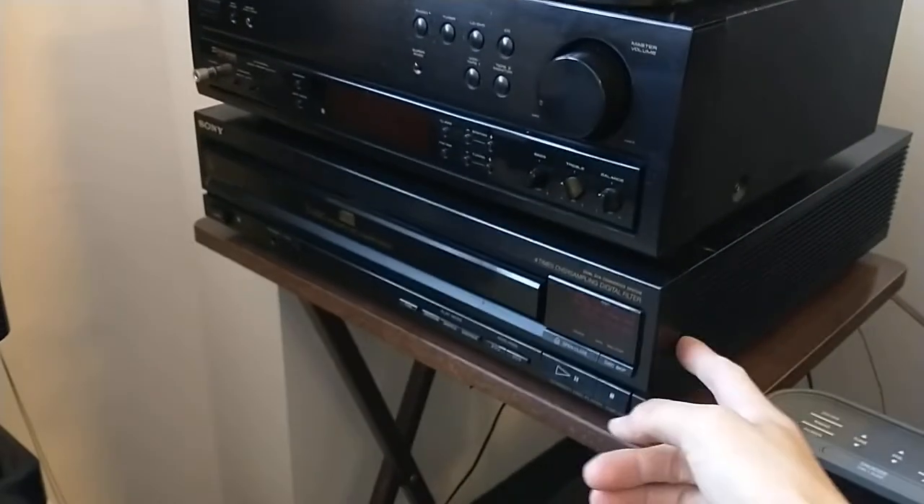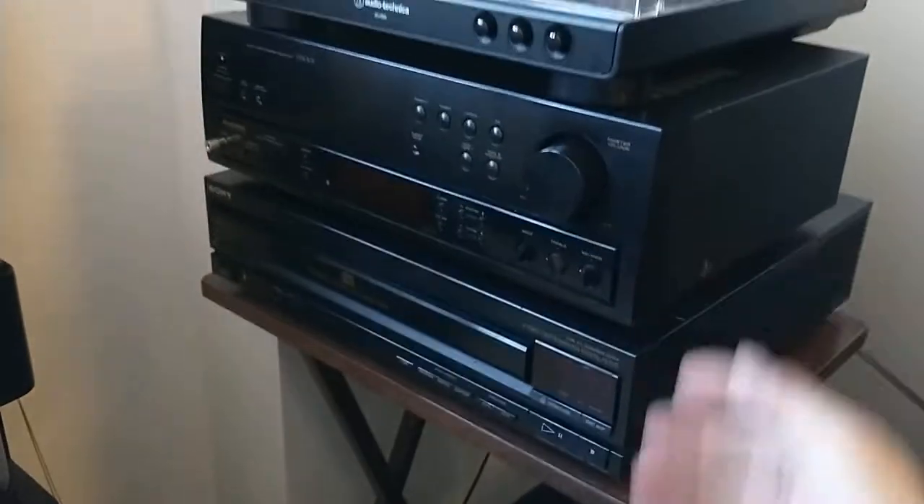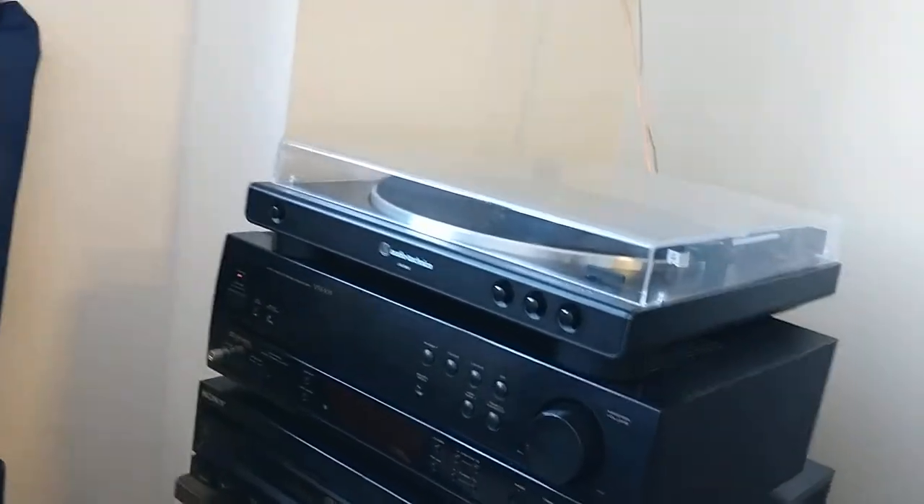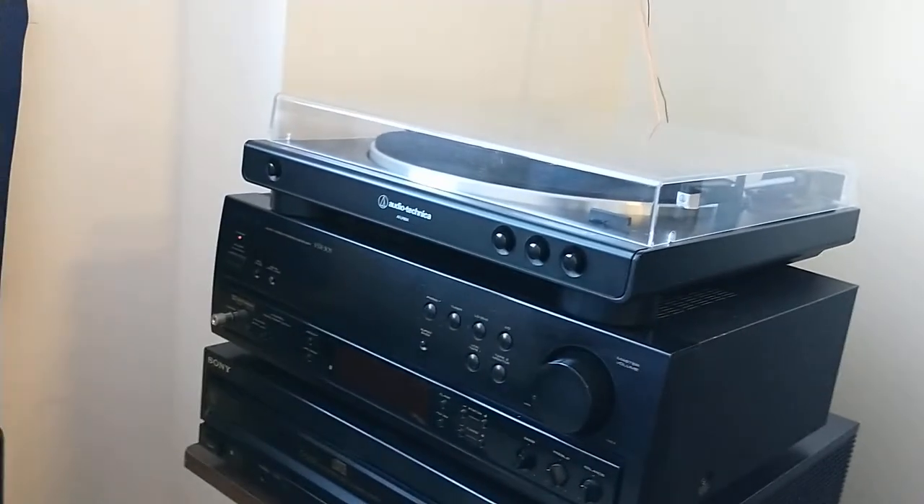The fridge — not a whole lot in it right now, just coffee creamer and some strawberry lemonade. Lamp, coffee machine, my audio system stack. This CD changer was made in 1989. The amplifier was made in 1996. And this I got as a birthday present in 2020, when the world went to shit.